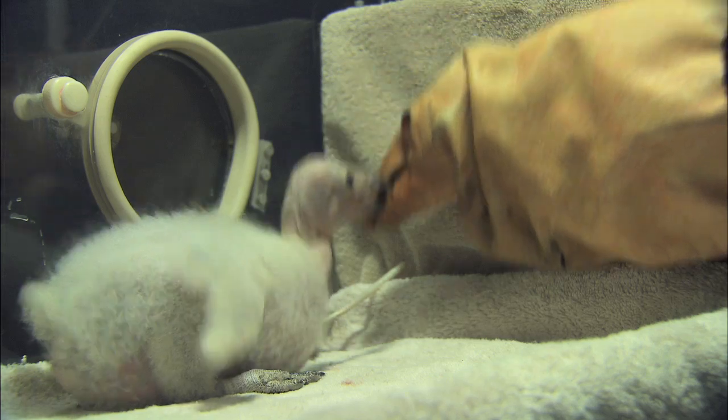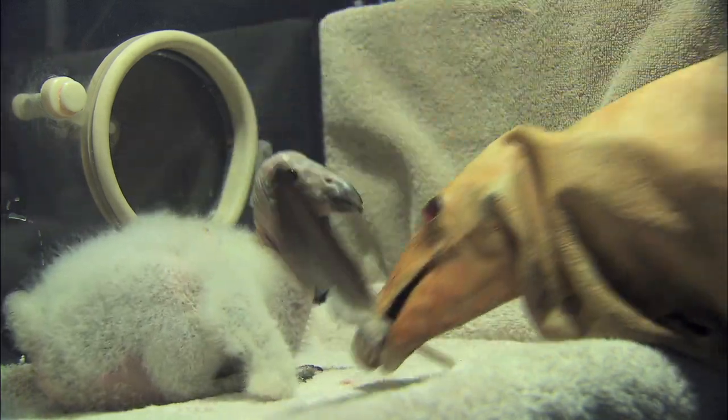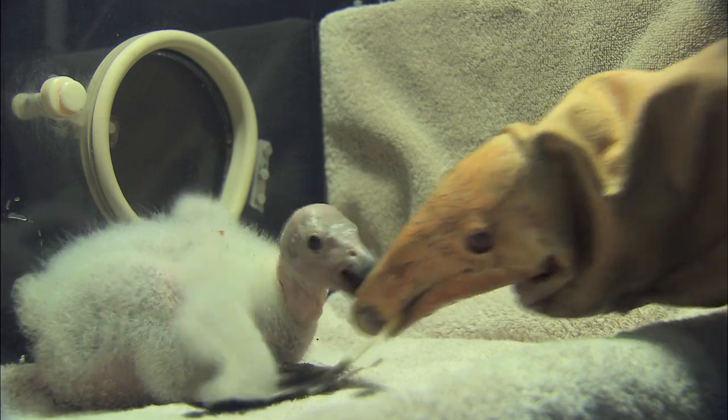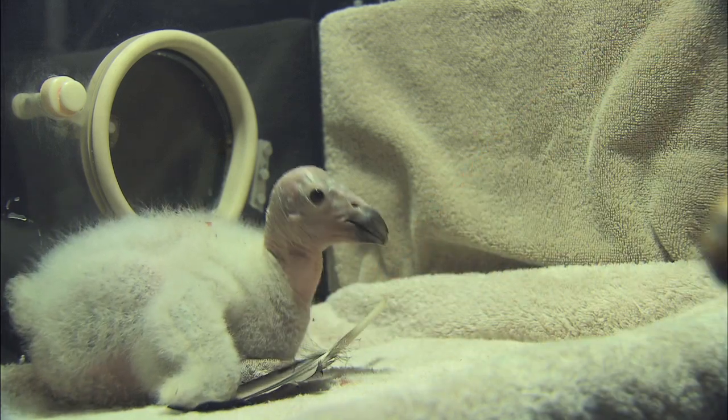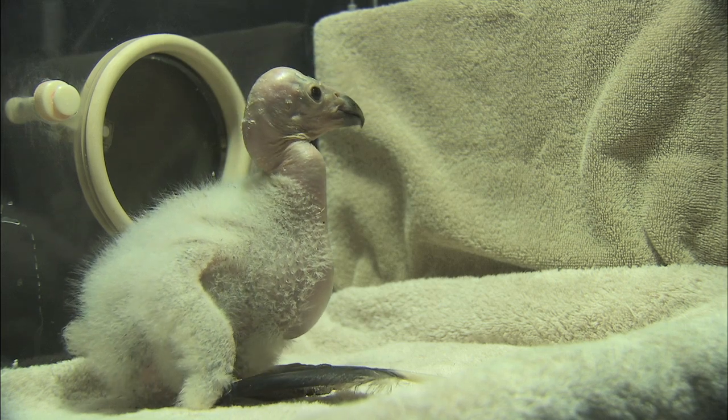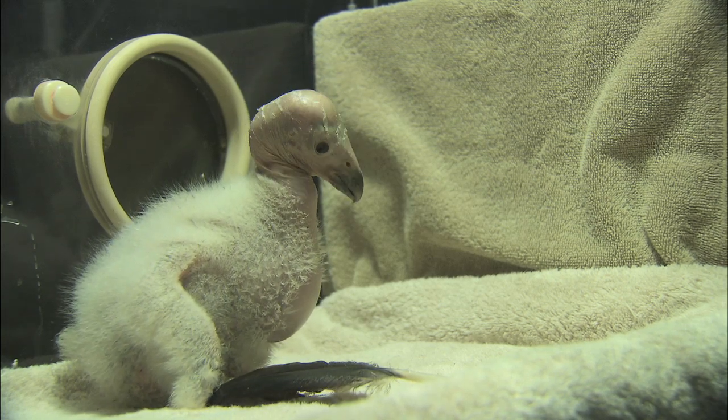They can be playful. We give them a feather in the isolette as enrichment as a play item. It will sleep on it, stand on it, pick at it, and chew on it — just like we see that happen in the nest boxes with the parents too. Thank you so much.